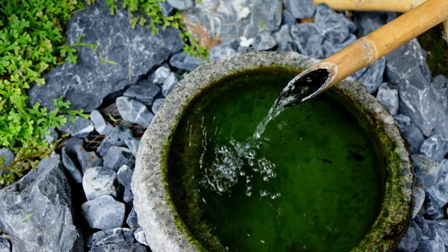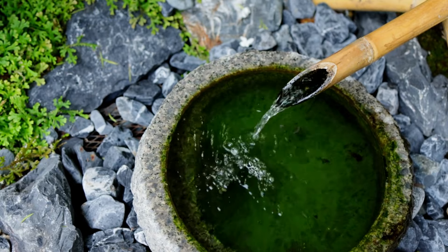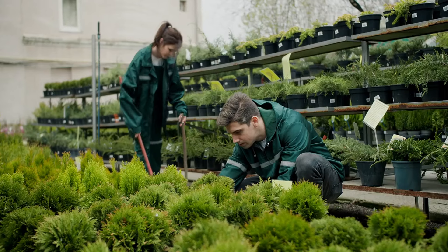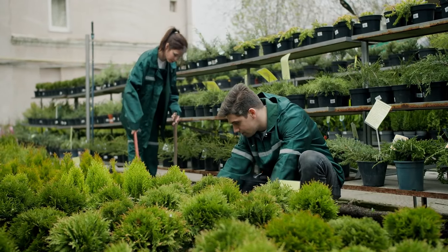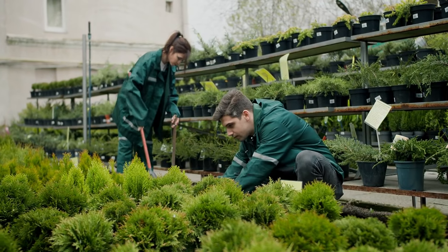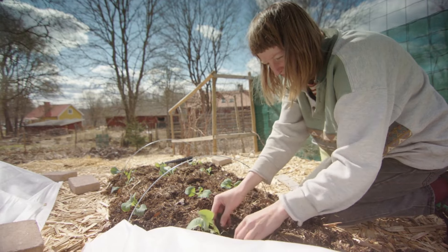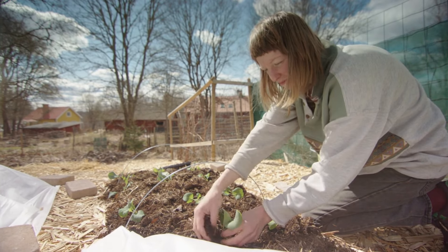In this guide, we'll expose the secrets to creating your own garden paradise, from strategic planning and soil preparation to planting and essential maintenance. Get ready to arm yourself with the knowledge and confidence to start your gardening journey, guaranteeing not only a productive but also an immensely satisfying experience. Buckle up, because your path to self-sufficiency and unparalleled garden success starts here.